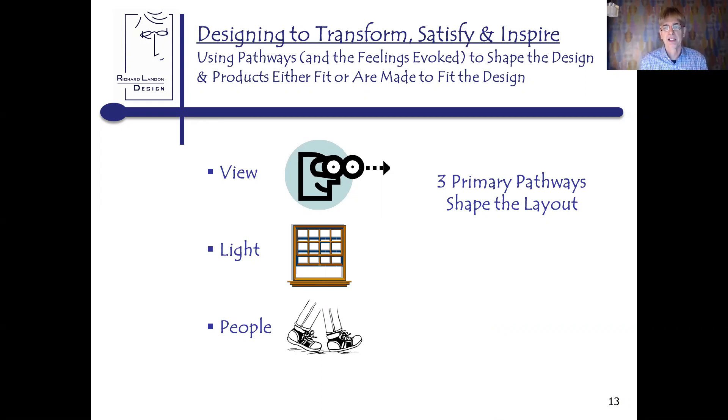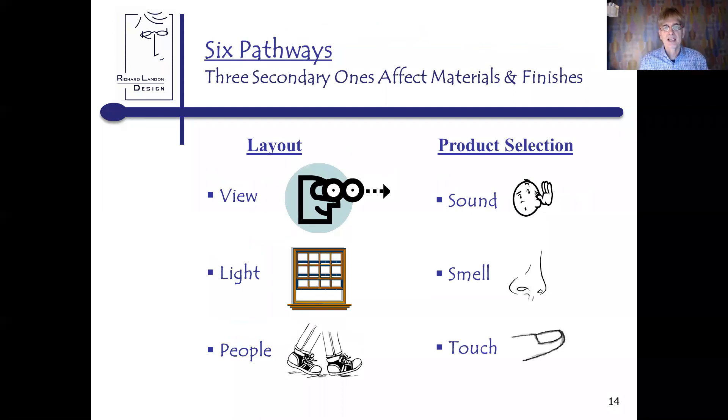The three primary pathways to shape your layout are view, light, and people. The secondary ones — sound, smell, and touch — actually affect materials and finishes quite a bit. Layout is on one side and product selection on the other — these aren't silos, they overlap and interconnect. In particular, view and touch interact with each other.